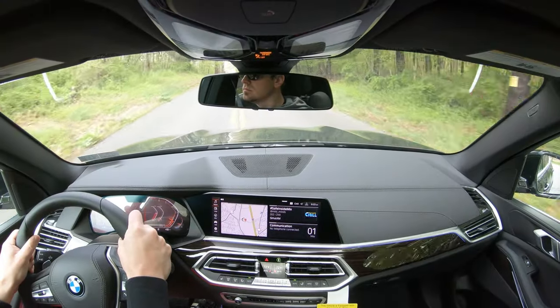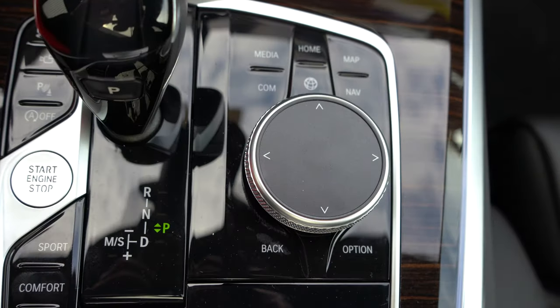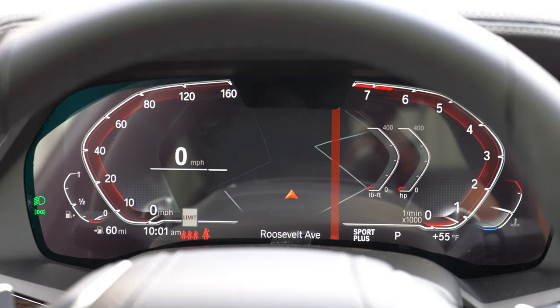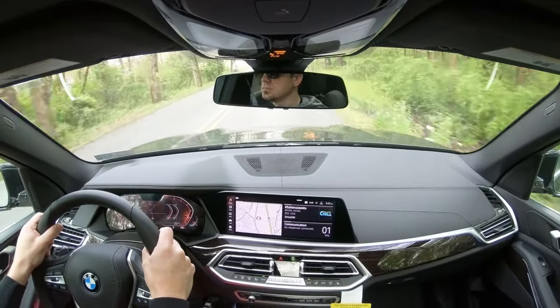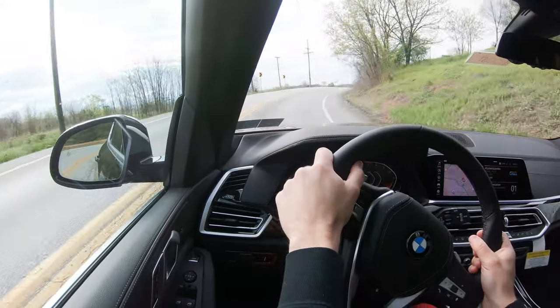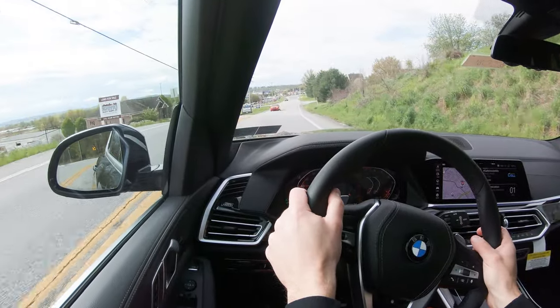Before we do any accelerations or paddle shifter test in the xDrive40i we have here today, I did want to mention the drive modes. Those drive modes are very easily accessible — they're located directly behind the shifter — and they include Eco Pro, Comfort, Sport, and Adaptive. What those driving modes do is adjust things like shift points, throttle response, steering sensitivity, and also the suspension setting, so it's going to tailor your ride to whatever mood you're in that particular day.